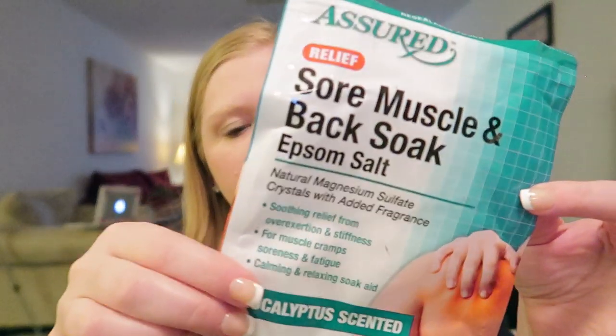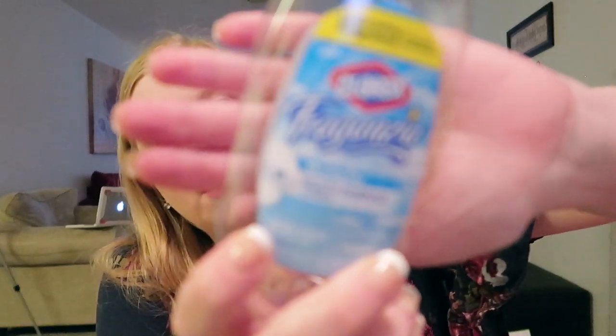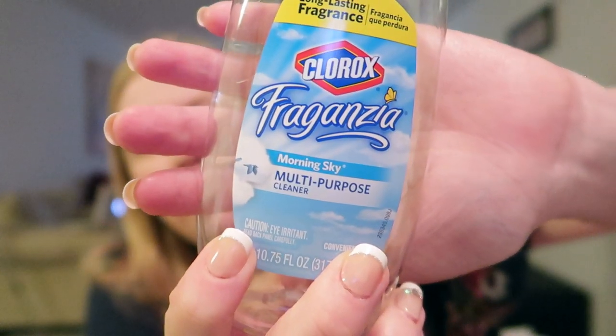I used one of these from Dollar Tree — the sore muscle and back soak epsom salt. It has eucalyptus in it. I just pour a little bit in my bath and it smells so good and helps your muscles. I would definitely recommend that for a dollar.